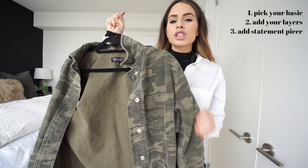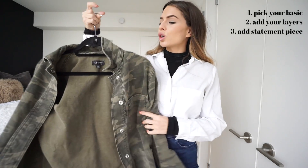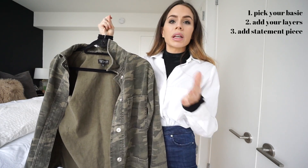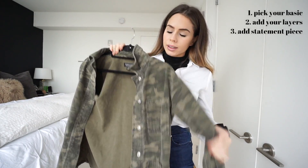Now that I have the button-down layered over the mock neck, I want to add a lighter jacket since I'll be wearing a coat over everything — it's dead of winter. Because my outfit is so black, white, and denim, I wanted to add something printed or embellished. I'm going with this camo button-up jacket as my trendier item.